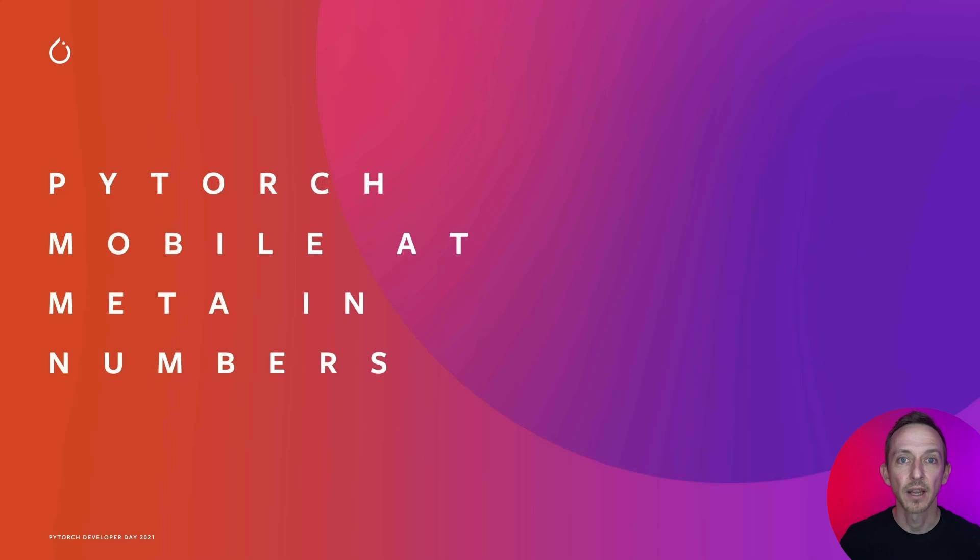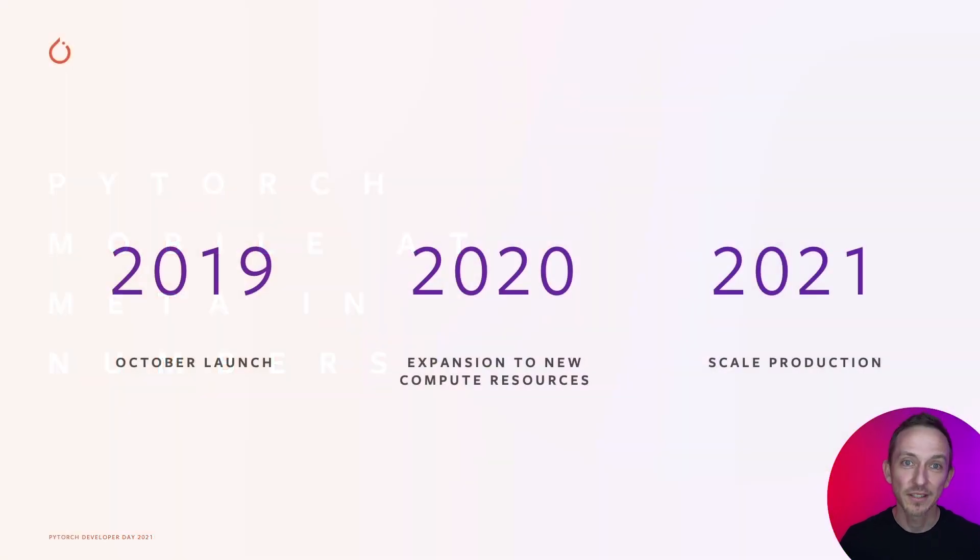Let's take a look at some high-level numbers first. Our journey started in 2019 with the launch of PyTorch Mobile at Developer Day. In 2020, we expanded our offering from simply inferencing on CPU to providing additional inferencing solutions on GPU for iOS and Android. In 2020, we saw a major uptick in PyTorch Mobile usage internally. We have now reached Meta scale for PyTorch Mobile usage and are excited to show you how far we've taken on-device AI.